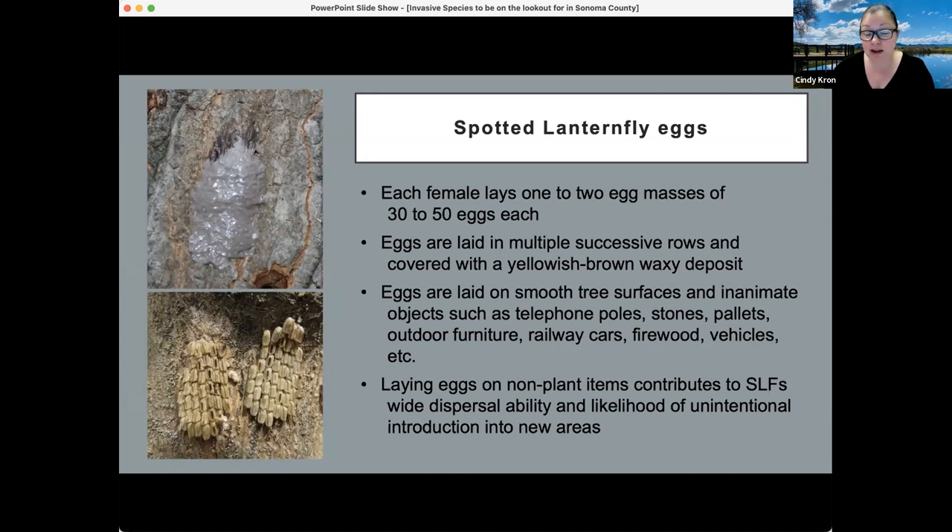Railway cars that travel across the U.S. can carry eggs on their sides, and nymphs emerge wherever they end up. If it's a hospitable area, they could establish themselves. The laying of eggs on non-plant items is one of the biggest concerns about this insect specifically.